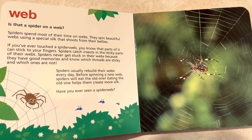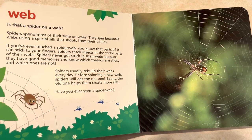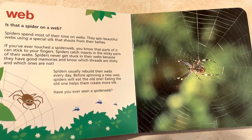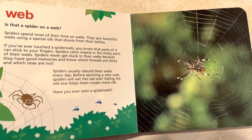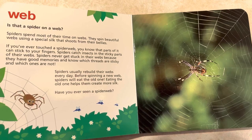Spiders never get stuck in their webs because they have good memories and know which threads are sticky and which ones are not. Spiders usually rebuild their webs every day before spinning a new web. Spiders will eat the old one. Eating the old one helps them create more silk. Have you ever seen a spider web?